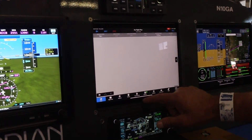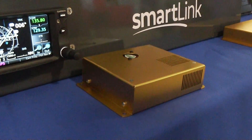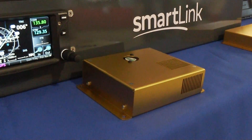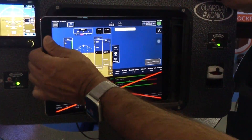Our unit mounts behind the iPad, and it takes all that data. It also has a built-in CO detector and USB charging. That's really our entire basic system.